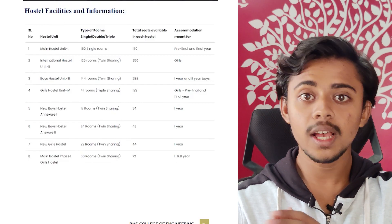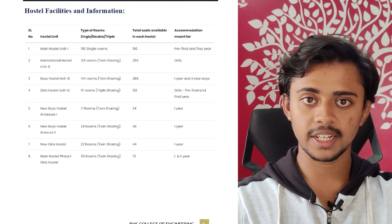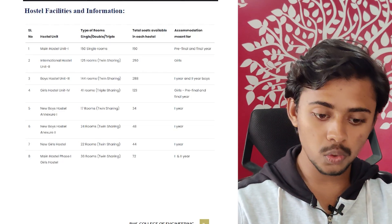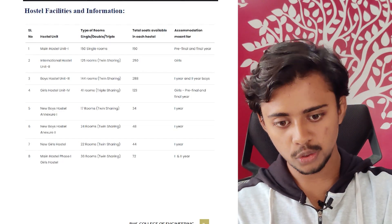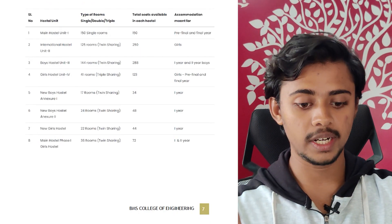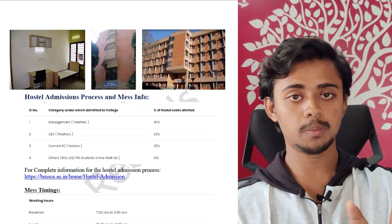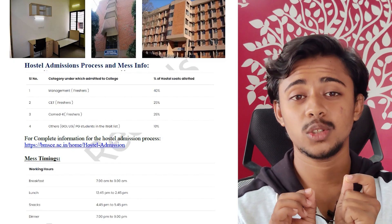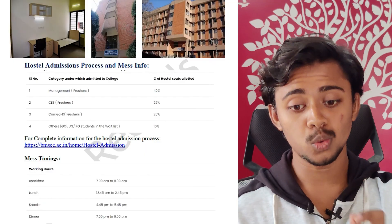For hostel facilities, first year students have the New Block, New Boys Annex 1 and Annex 2. For girls there's the New Girls Hostel. For first and second year boys, it's Boys Hostel Unit 3; girls have a separate hostel. For pre-final and final year students, boys stay in Main Hostel Unit 1 and girls in Girls Hostel Unit 4. The hostel fee is around 2 lakhs per year.